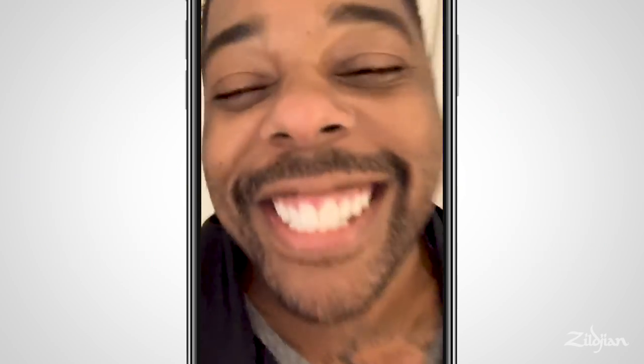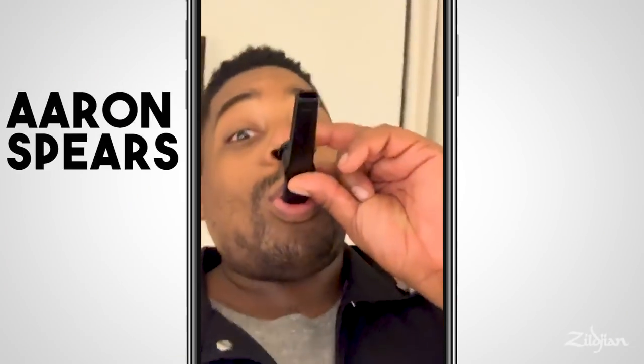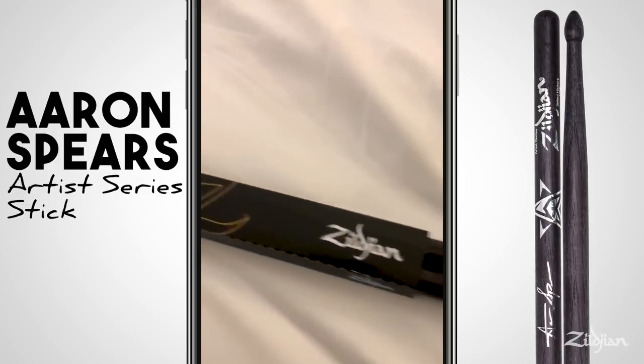Oh my goodness, guess what day it is? Sticks are in stores worldwide. Let's go!